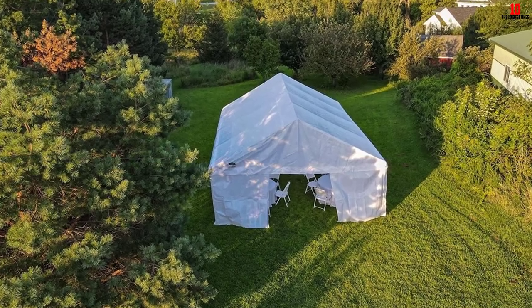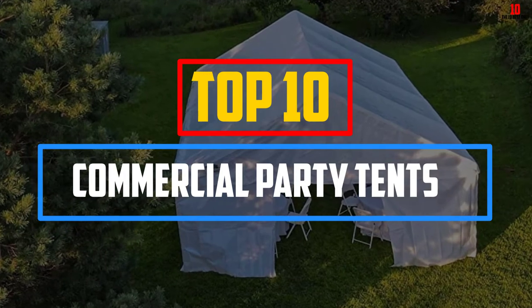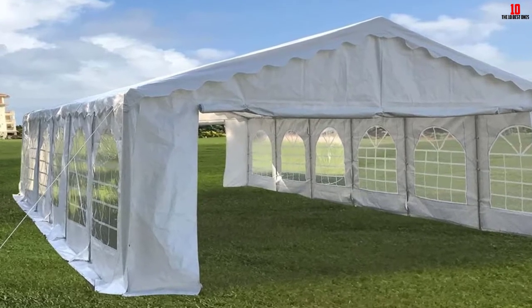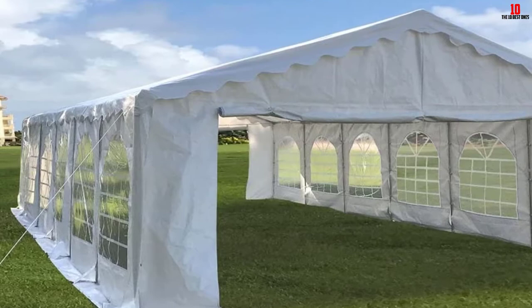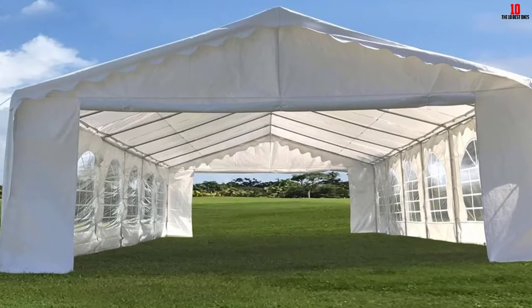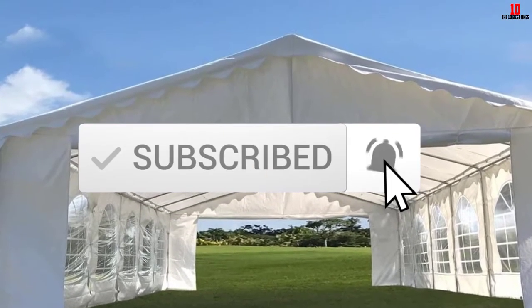Hey guys, in this video we're gonna be checking out the top 10 best commercial party tents that are available on the market for their true quality. I made this list based on my personal opinion and hours of research, and have listed them based on popularity, quality, price, durability, user opinions and more. If you want to see more information and the updated price, you can check out the description below, and also make sure to subscribe for more reviews. OK, let's get started.